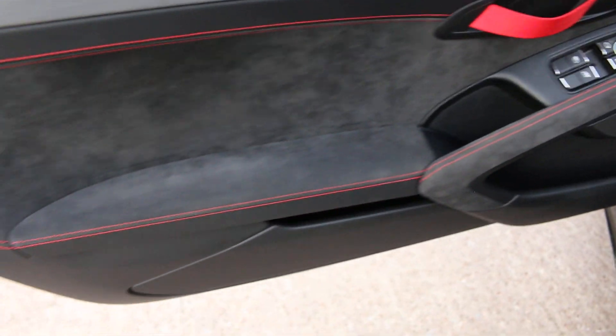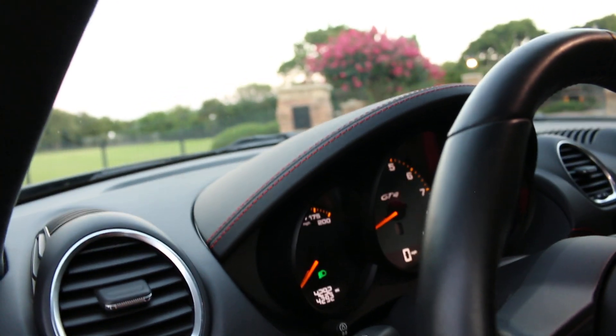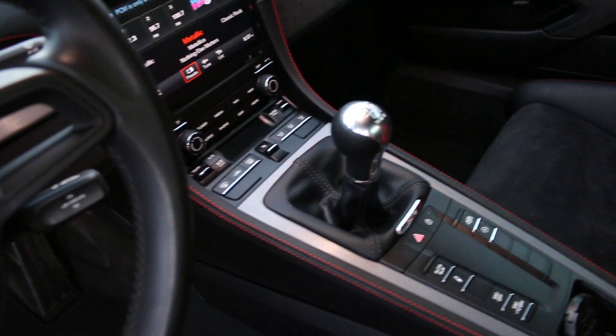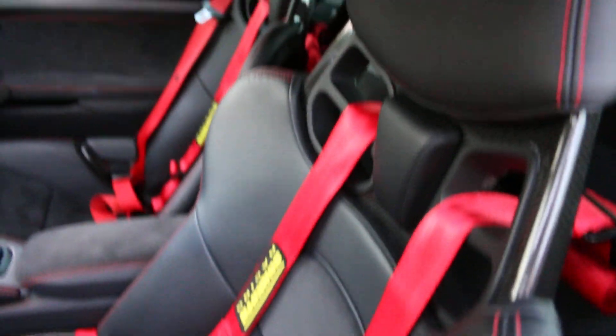We're going to have the MSRP window sticker copy on our website. You can see the stitching on the upper part of the doors, the leather on the upper part of the dash. 4,292 miles, it's got the sport chrono option, and that coveted manual transmission. This one's had a roll bar added in the rear as well as harness seat belts.